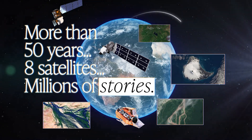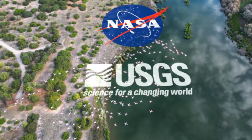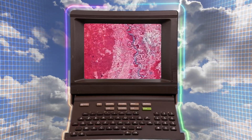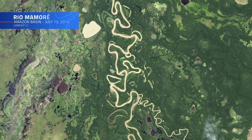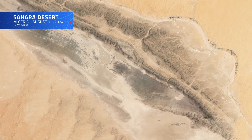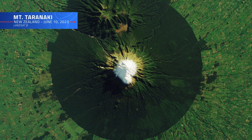For over half a century, Landsat satellites have been watching over our planet from space — a lasting partnership between NASA and the U.S. Geological Survey that's provided an invaluable historic record of Earth's changing landscapes. From the lush green canopies of the Amazon forest to the sun-baked sands of the Saharan desert, the images captured by Landsat have offered us a unique perspective of our world's diverse landscapes and how they're changing.